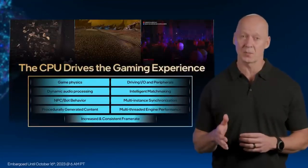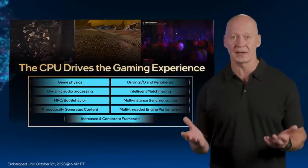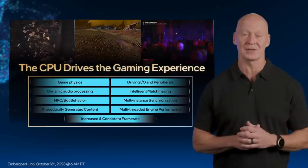And today's games are getting smarter, with better in-game NPC behavior, procedurally generated content, and dynamic audio all working together to improve the experience for the player.